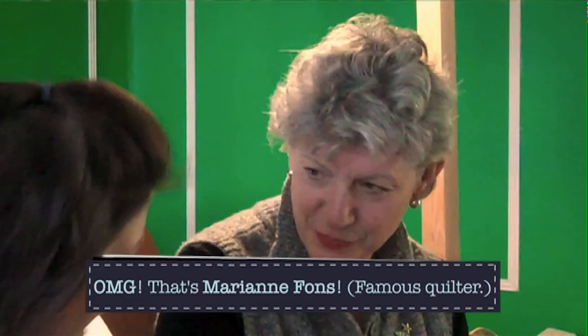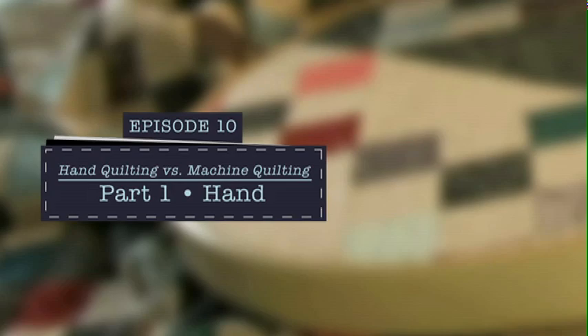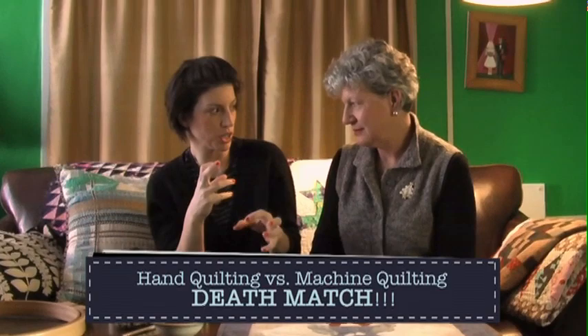We've turned my apartment here into a bit of an impromptu set because you're here to talk about hand quilting, which is so great. Thanks for asking me to be on your show. You gave me the best metaphor for hand quilting versus machine quilting — can you tell the nice people about that?